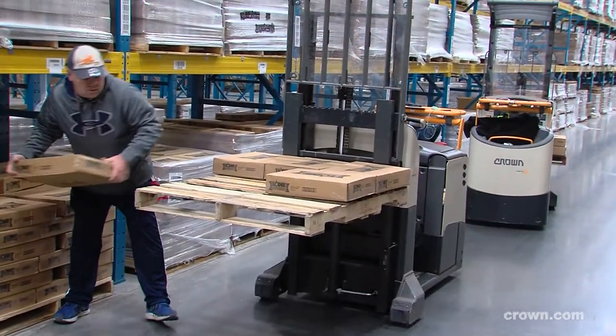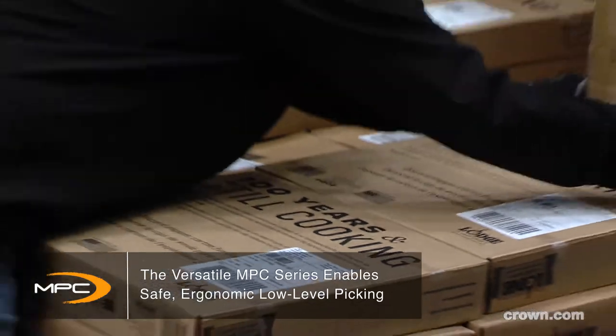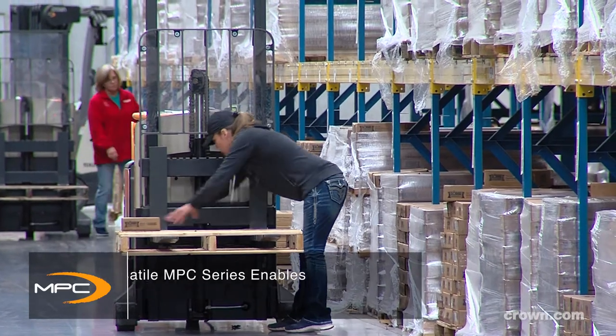We are currently using the MPC series to pick outbound orders. Our associates appreciate the durability as well as the ergonomic features. Picking the cast iron products can get heavy on the backs, and being able to raise and lower the forks was big from an ergonomic standpoint.